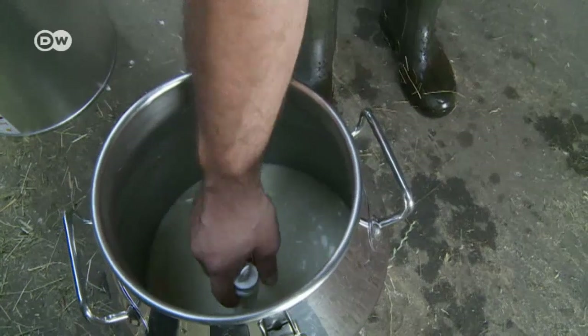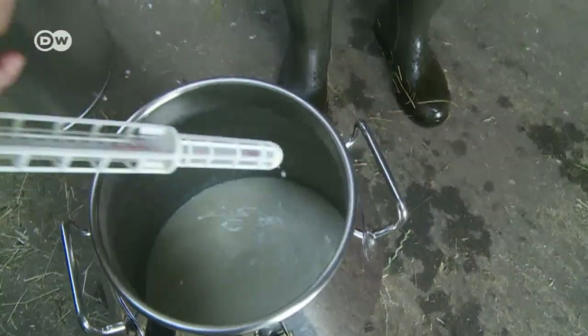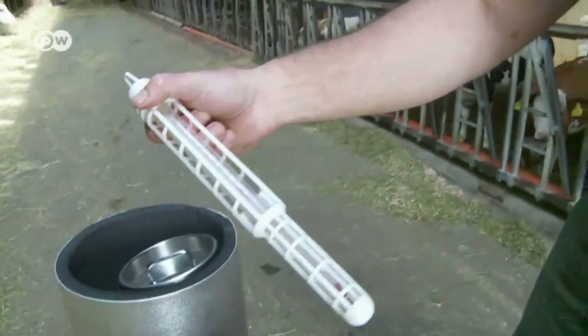After 10 minutes, the three six-kilo blocks of ice have cooled down the milk considerably. It's 28 degrees now — a 10-degree reduction in heat is a lot for such a short time.